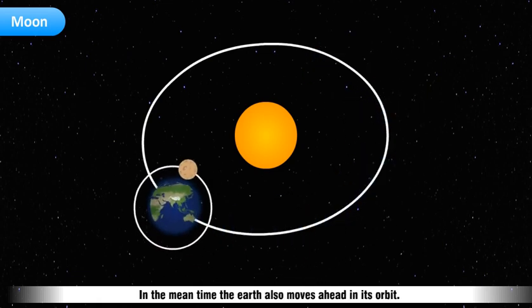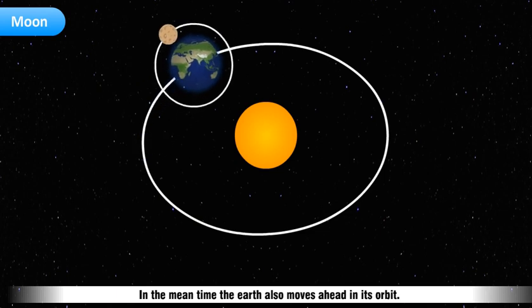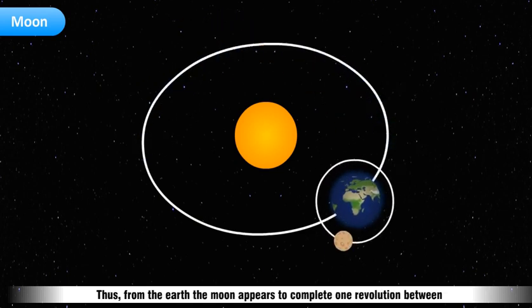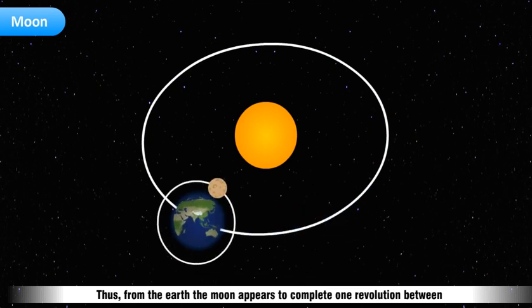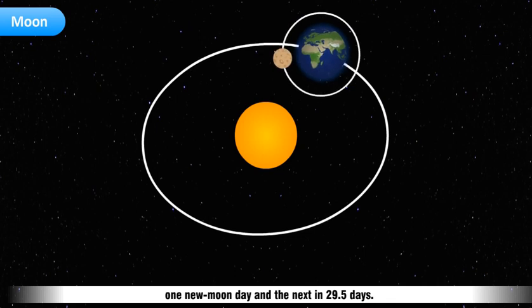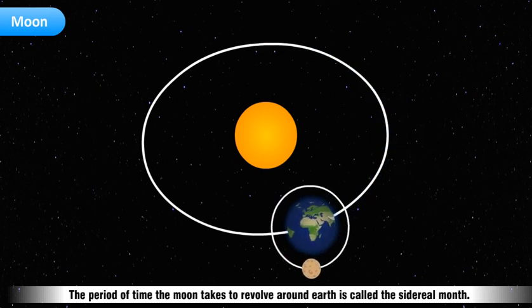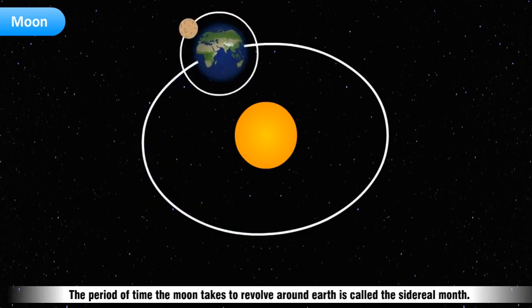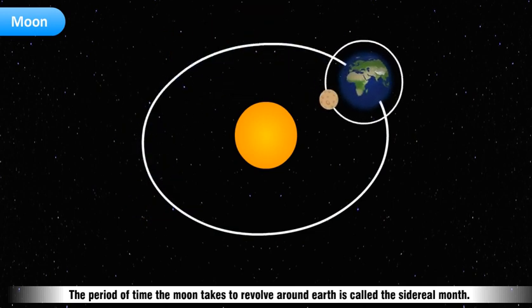The Moon completes one revolution around the Earth in 27.5 days. In the meantime, the Earth also moves ahead in its orbit. Thus, from the Earth, the Moon appears to complete one revolution between one new Moon day and the next in 29.5 days. The period of time the Moon takes to revolve around Earth is called the sidereal month.